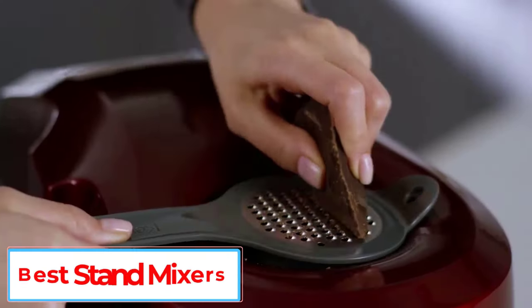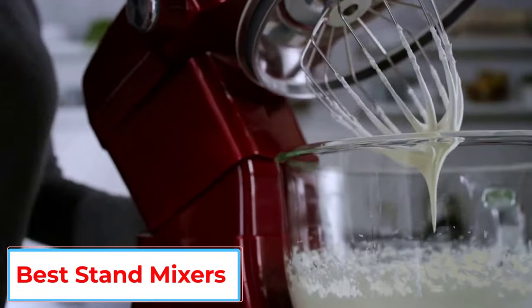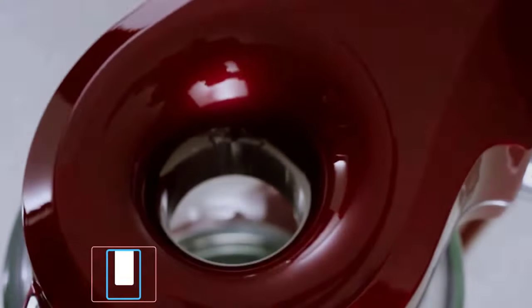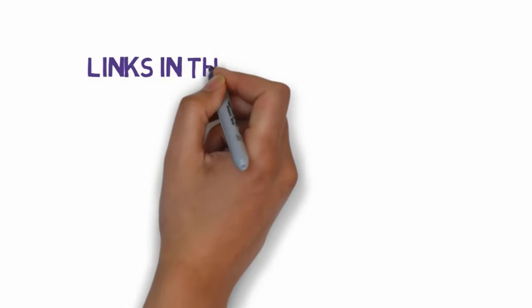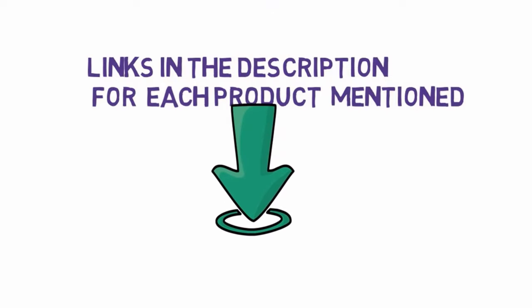Are you looking for the best stand mixers? In this video, we will look at some of the 5 best stand mixers on the market. Before we get started, we have included links in the description, so make sure you check those out to see which one is in your budget range.